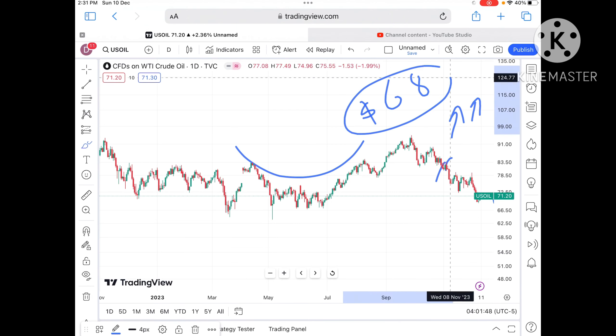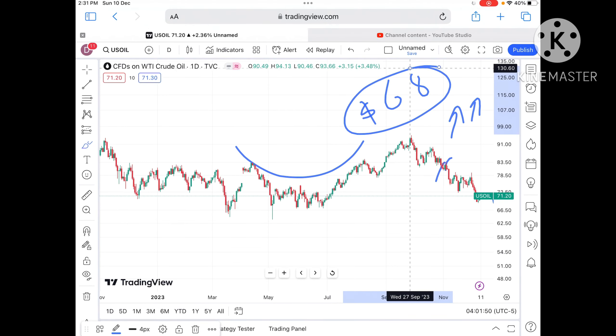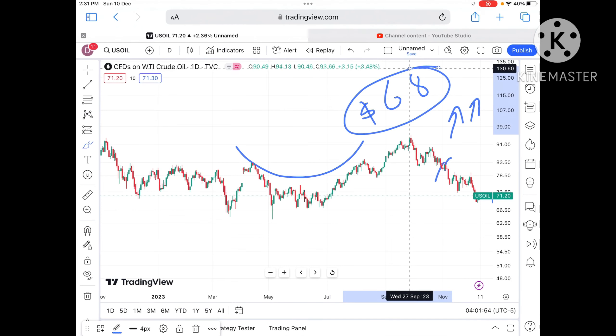But if the price starts moving below 68, further downfall can be seen. For any doubts, you can mail me — the mail ID is in the description. Hope you liked the video. Please watch and subscribe to my channel.